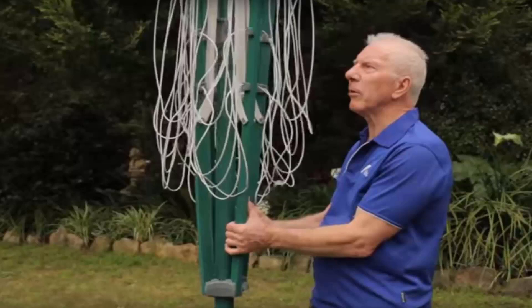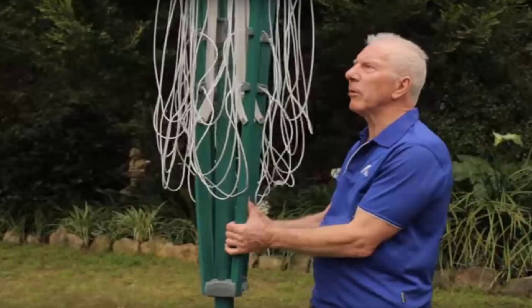That includes the folding style or the fixed style, as well as any type of wall mounted or retractable clothesline. Our team of highly qualified installers can install your new clothesline for you, and if you have an old one that needs removing, we can take it away and dispose of it for you as well.